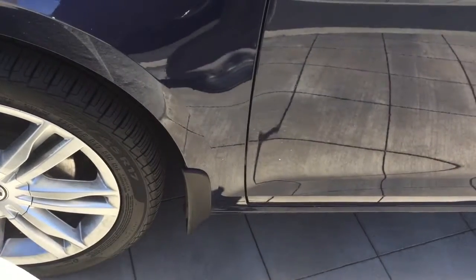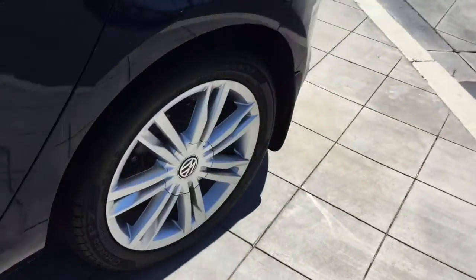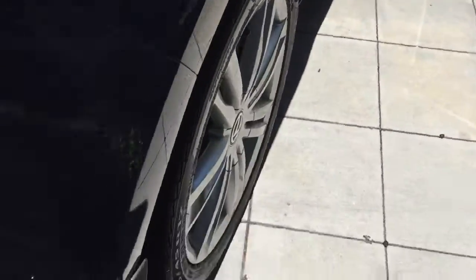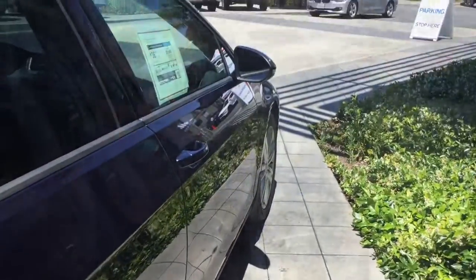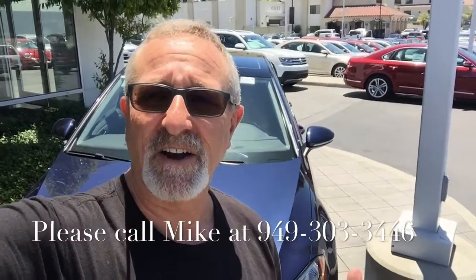We've got another nice feature here with the mud flaps on the car to help keep the paint nice — a nice added feature. And that's just a quick look at the TDI Golf SE.